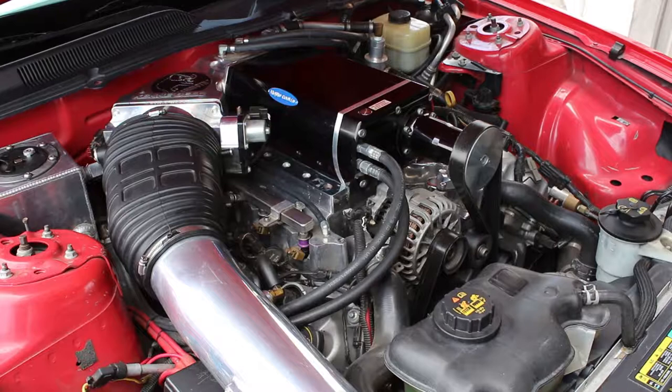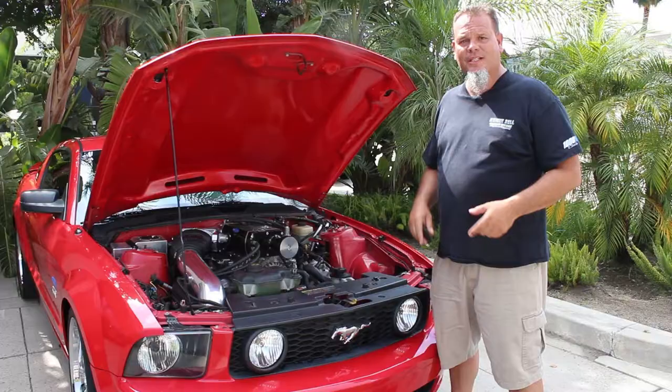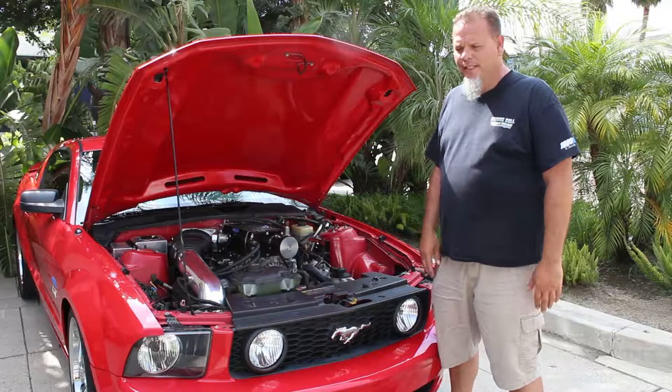It's got a built bottom end — just good rods, pistons, good block — with the exception of stock heads, stock cams, stock exhaust, stock cats. Everything is essentially stock on this, just built to handle the added horsepower and it's everything you see.